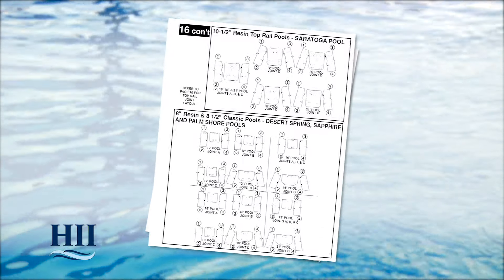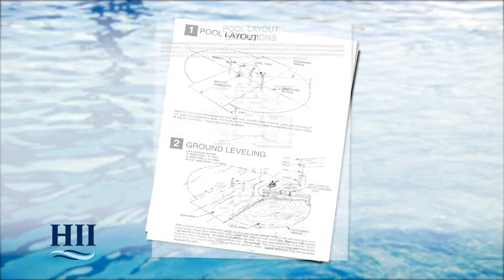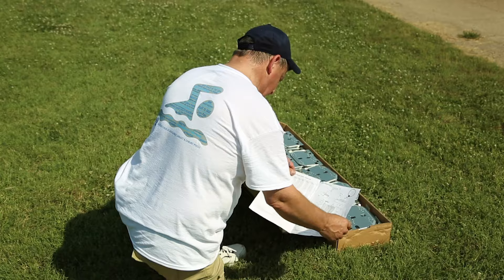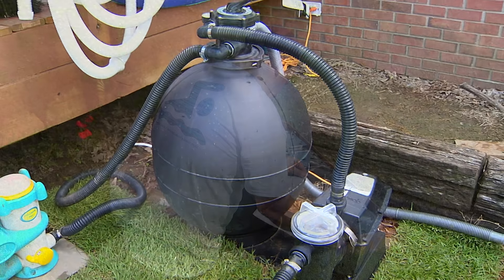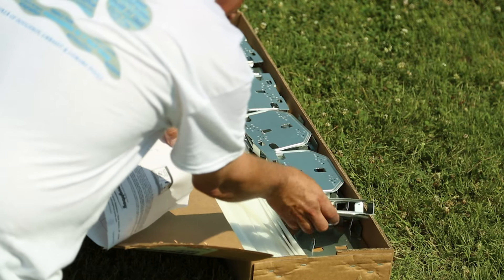This installation video is designed to supplement HII's pool assembly and installation instructions for your style of pool. This video does not replace the written instructions. Be sure to read all instructions, including those for accessories such as filters, pumps, and skimmers prior to starting your pool assembly.